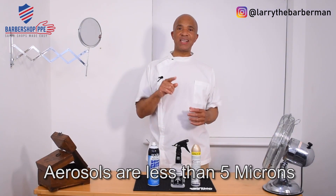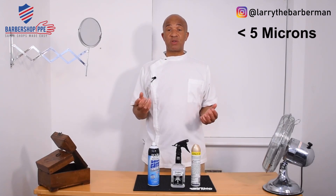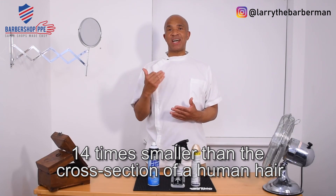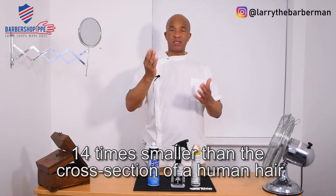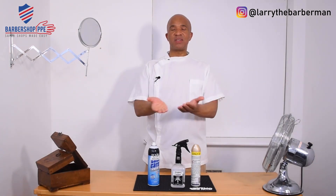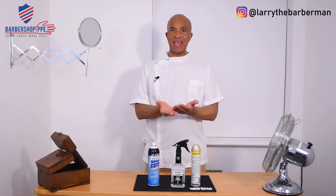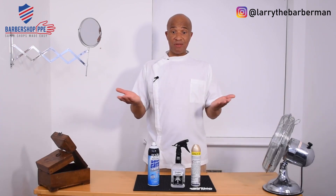Scientifically, aerosols are less than five microns. You're probably asking, what is five microns? Five microns is 14 times smaller than the diameter of the average human hair. So now you're starting to understand why these things stay suspended as airborne viruses or aerosols.